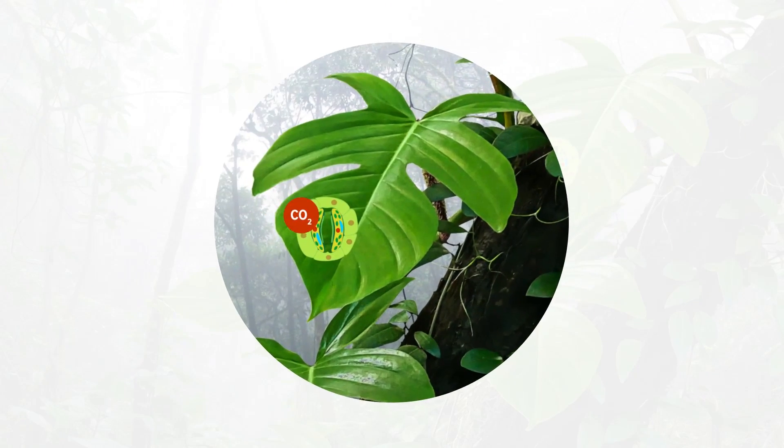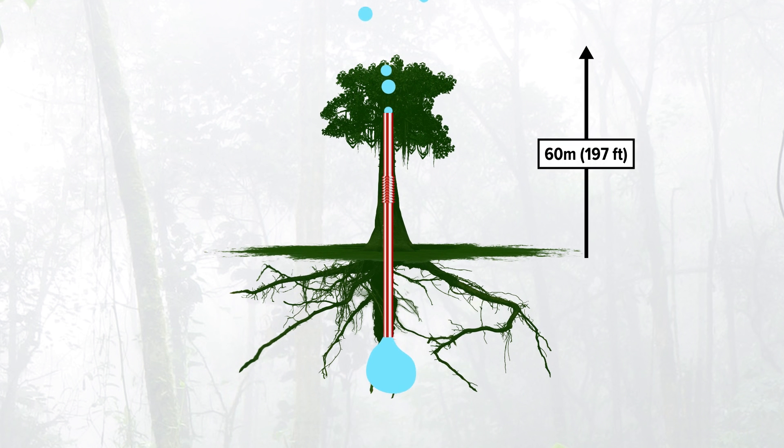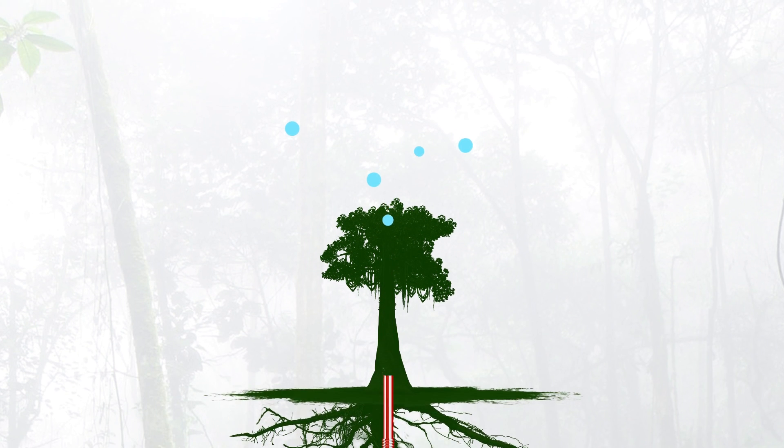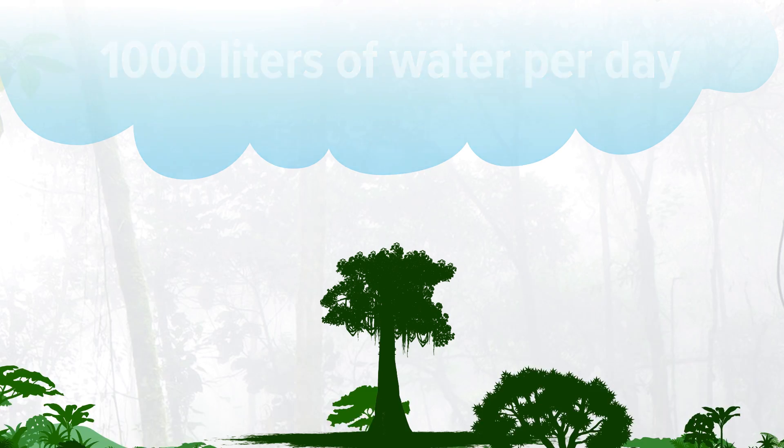When pores on leaves open up during photosynthesis, plants also lose a lot of water — like what happens when you suck on a straw. This evaporation pulls water from the roots to the tops of trees, up to 60 meters off the ground. A large tree in the Amazon can release a thousand liters of water into the atmosphere every day.